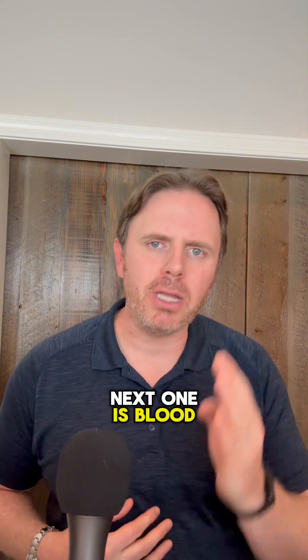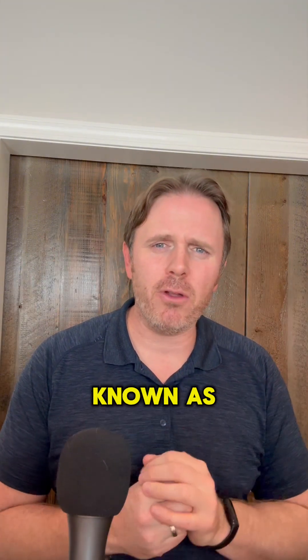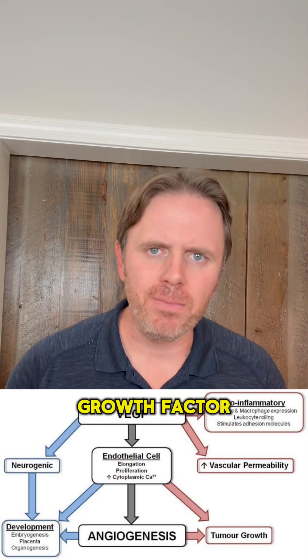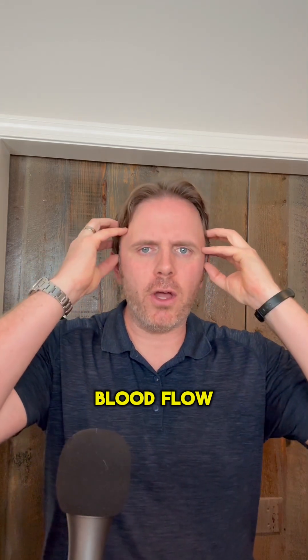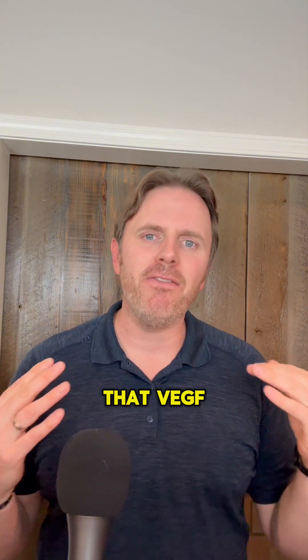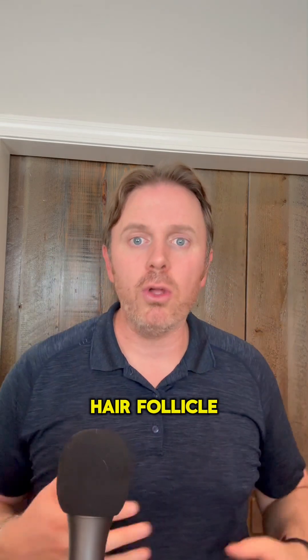Next is blood flow to the scalp. We have a peptide or compound known as VEGF — vasoendothelial growth factor — that's going to stimulate more blood flow to the follicle. So the healthier our thyroid hormone is, VEGF growth factor is going to stimulate more blood flow to that hair follicle, which is good as well.